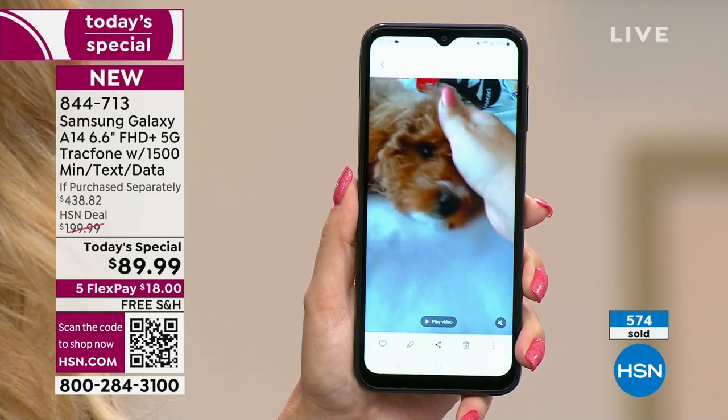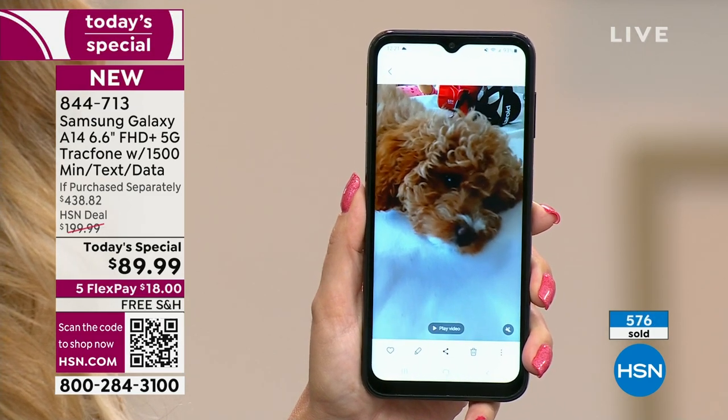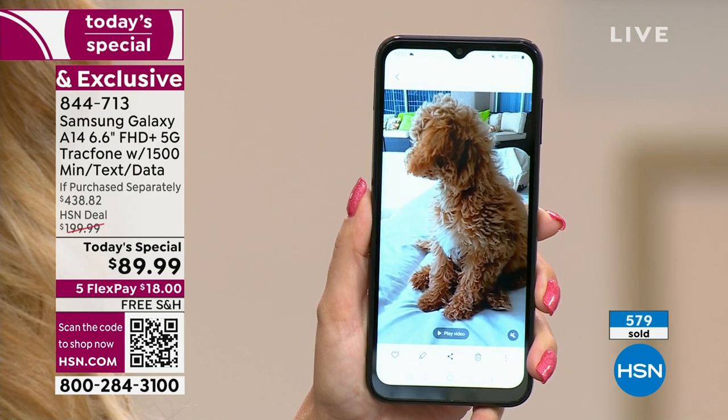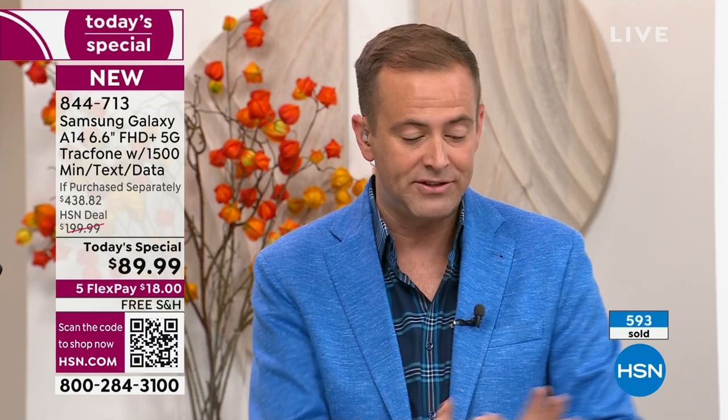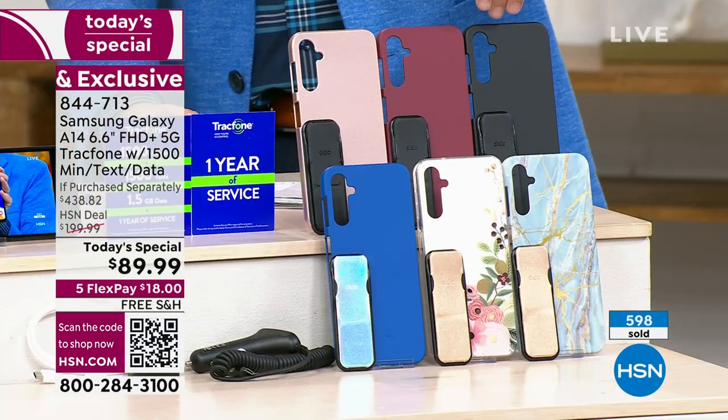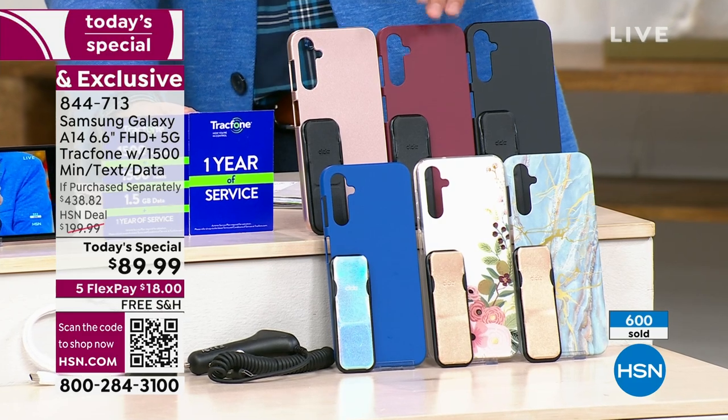600 sold, 400 orders coming through. We have to end this presentation in six minutes and 30 seconds — that is the fastest ever TrackPhone launch we have ever done. We are racing through limited numbers and limited presentations throughout the day. We are seeing a lot of momentum with Bisque Flower, Blue Marble, the classic black, rose gold, and burgundy.